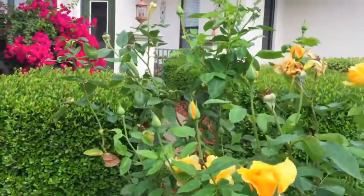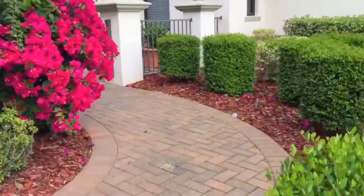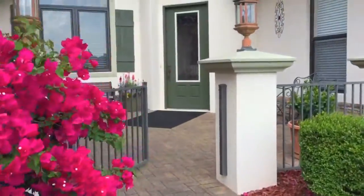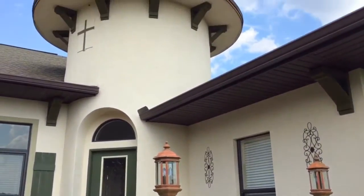Hey friends, welcome back to my channel. In this video, I'm going to show you the day after we closed on our house and what we had delivered. We closed on a Monday, and then I'm also going to show you what we had delivered the following weekend. Let's get started.